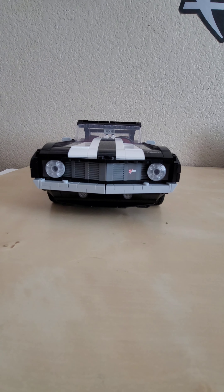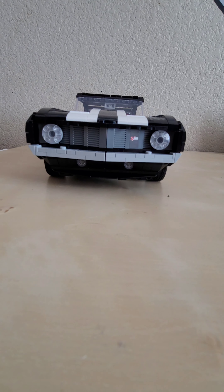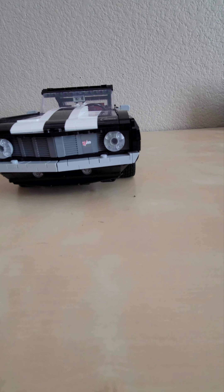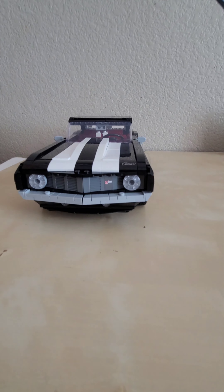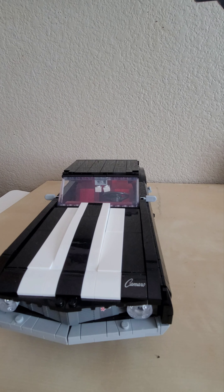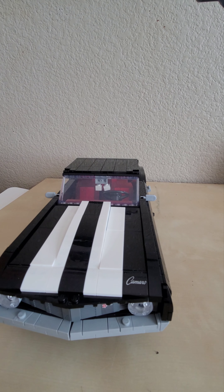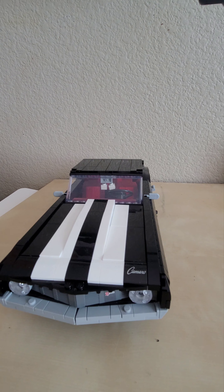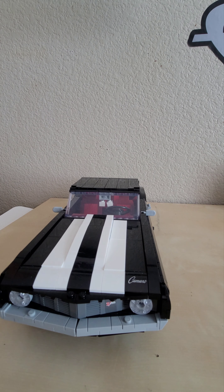Starting with the front — the iconic Camaro Z28 headlights with a couple of extra headlights hidden below the front lip. The grille has a Z28 logo and there are alternate headlights you can slap on for convertible mode. The cursive Camaro logo is there too. This one has optional colors: stock white and black, or red and black, or gray and black. I went with black and white — the most iconic version, and the one prominently shown on the box.